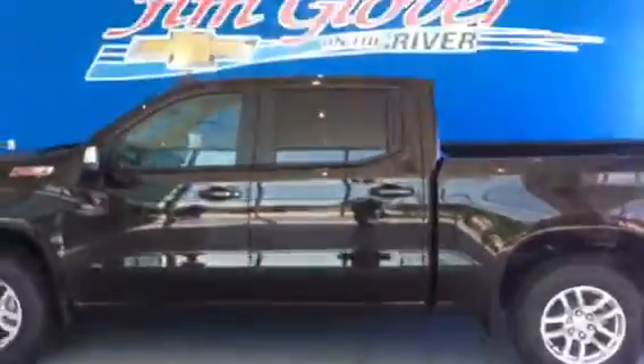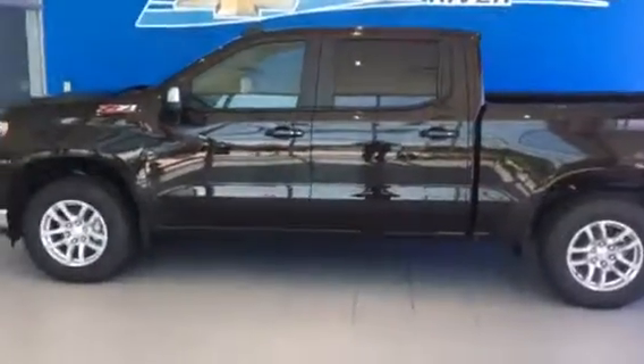We're getting a few more of these in. This one looks like it's a brownstone metallic color. If you're interested, come in to Jim Glover Chevy on the River and ask for Michael. Thank you.